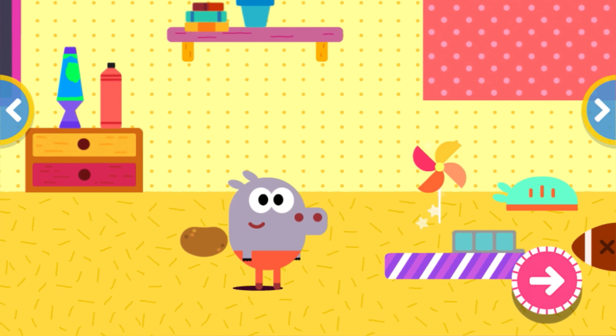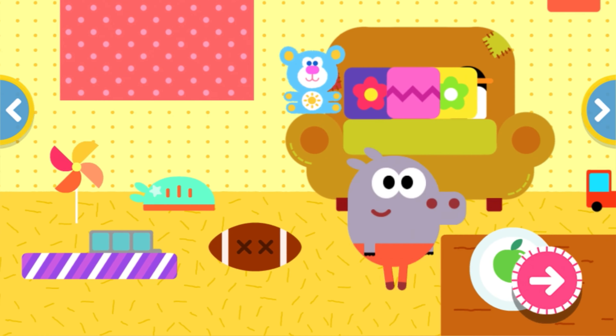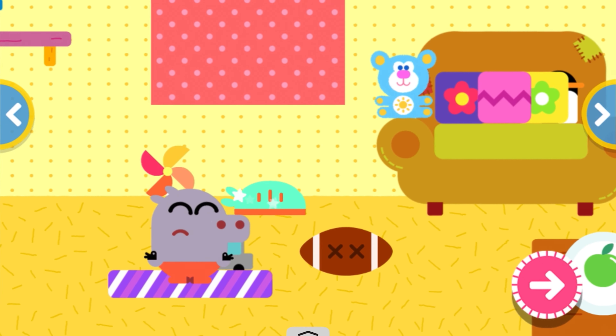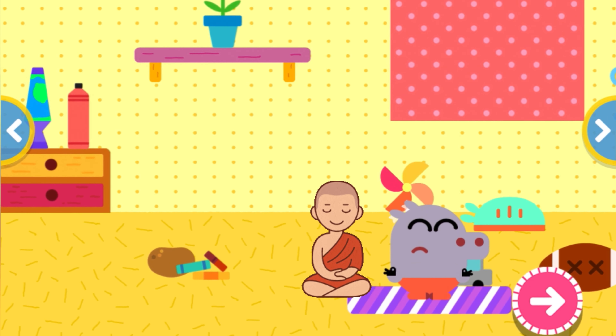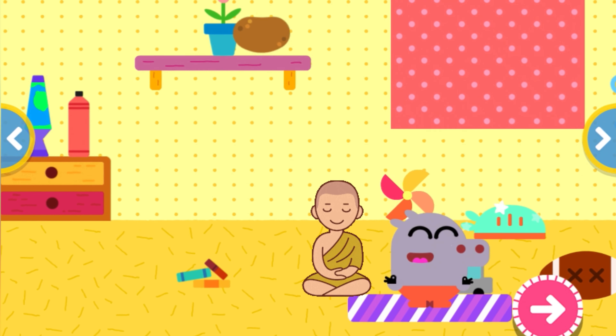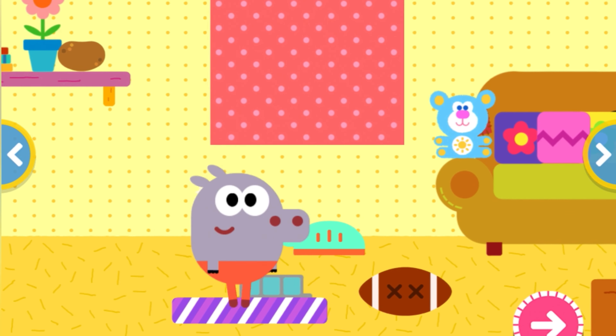Rollie, do you want to read some books? Rollie doesn't want to read a book, so he decides to do some yoga instead. Sit on the purple mat, Rollie. That was some amazing yoga, Rollie.